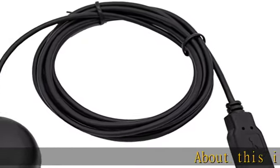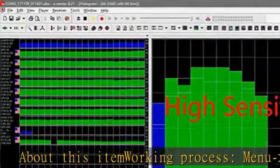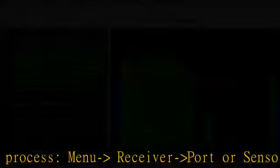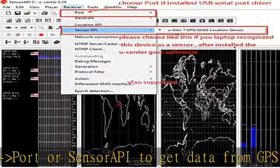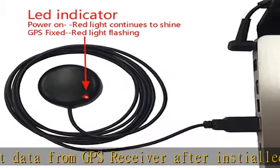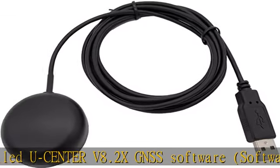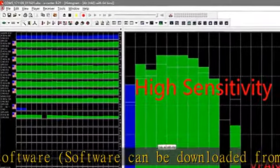About this item working process: use the menu, receiver port, or sensor API to get data from the GPS receiver, then use the INSTEL U-Center V8.2X GNSS software. Software can be downloaded from CD-ROM or the official website. Compatible with Win11, Win10, Win8, Win7, Vista, XP, 98, and CE. Free GNSS evaluation software included.